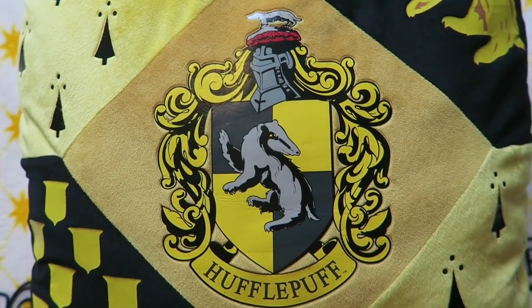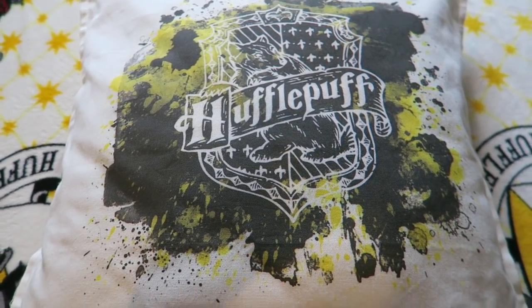My second from largest cushion is from the Studio Tour in London. It's got nice black and yellow patterns around the outside with a badger on it, the Hufflepuff crest, and a plain yellow reverse — with the best part being the little tassels. The last Hufflepuff cushion is from Etsy — a white cushion with a really beautiful artistic splattered paint design around the outside of a white Hufflepuff logo. It's covered in cat hair because I've got two black cats, but it's definitely a favourite.